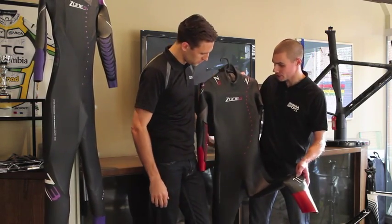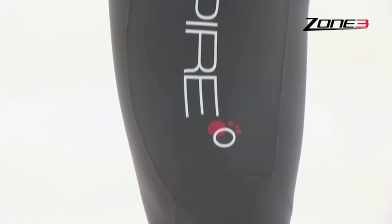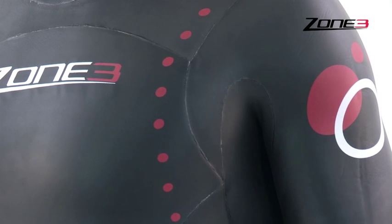So what are the key features? We've again got a full Yamamoto suit. The rubber we use is from a company in Japan, and they're known for their very lightweight, very flexible neoprene. That really helps when you're wearing the suit because you just feel that extra stretch and flexibility all over the body.